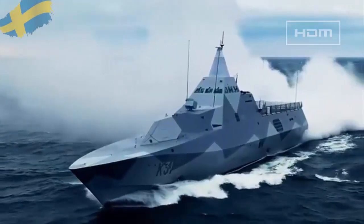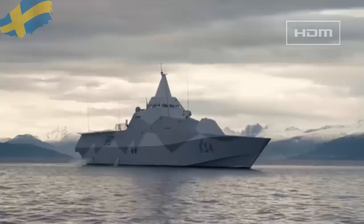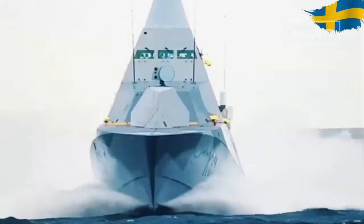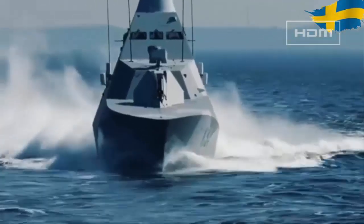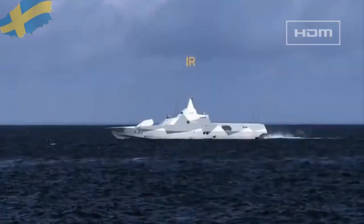Stealth ships invisible to enemy radar may sound like something out of a James Bond movie, but according to the Swedish Navy, the Visby class corvette is a type of warship that is lighter and faster than conventional ships and virtually invisible to enemy detection. It is the largest ship ever made from carbon fiber and vinyl laminates.